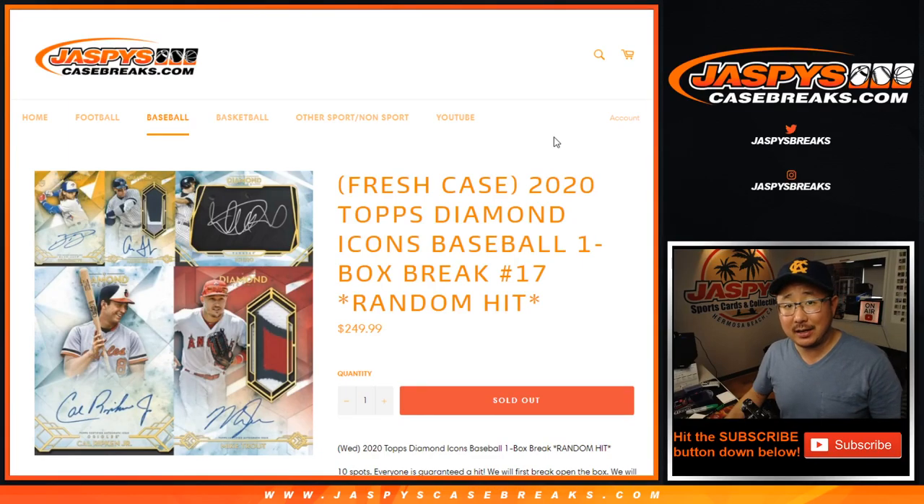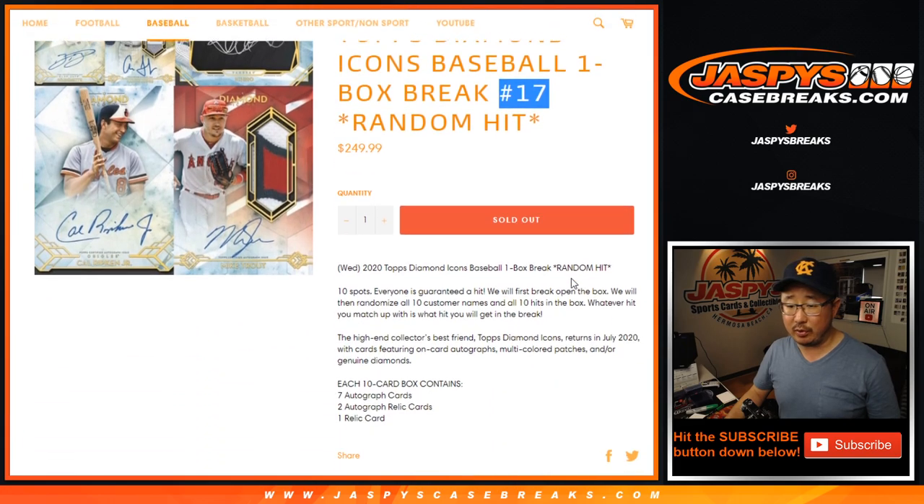Hi everyone, Joe for JaspysCaseBreaks.com, coming at you with 2020 Topps Diamond Icons Baseball. One box random hit break number 17 from JaspysCaseBreaks.com.